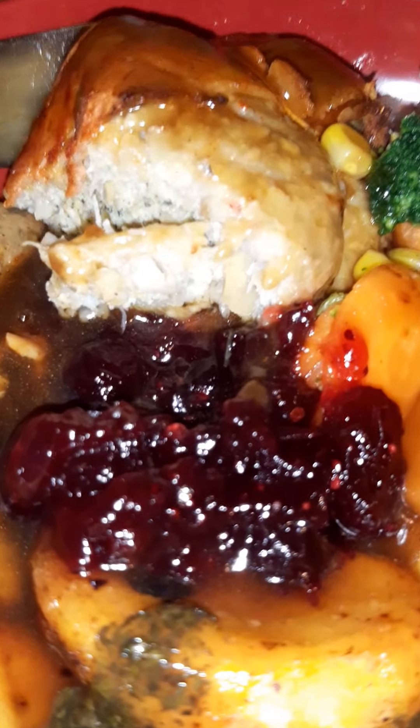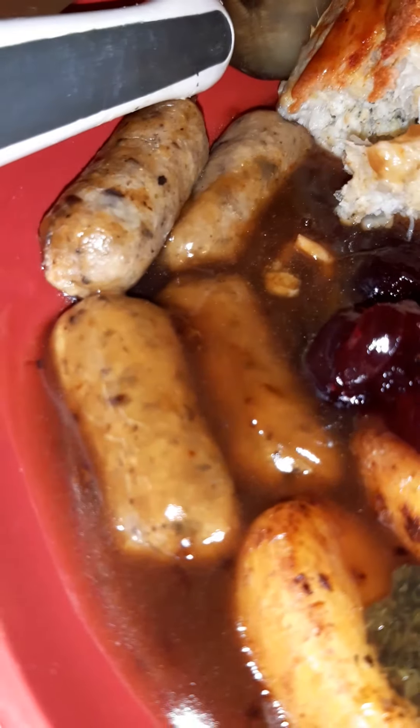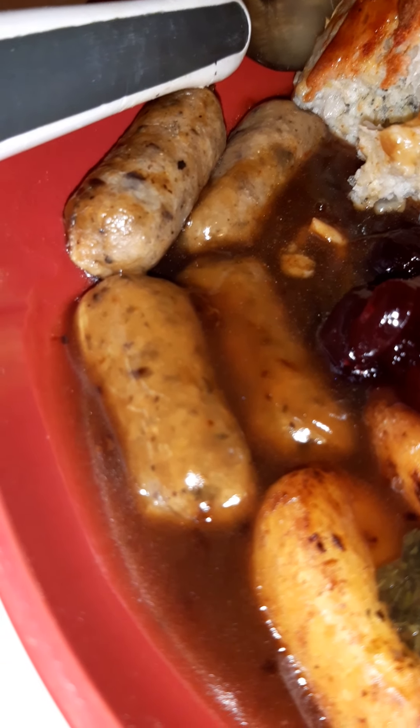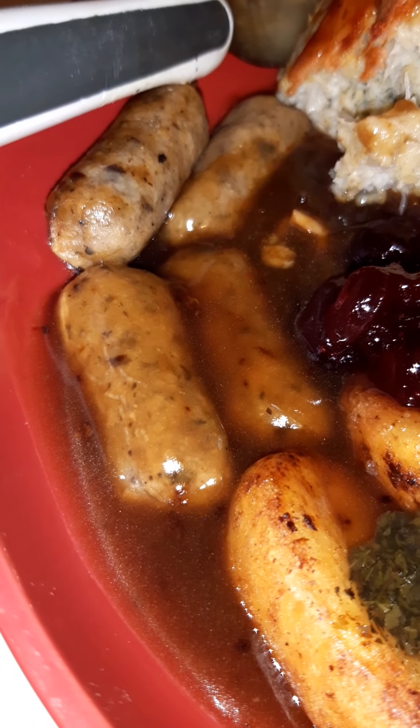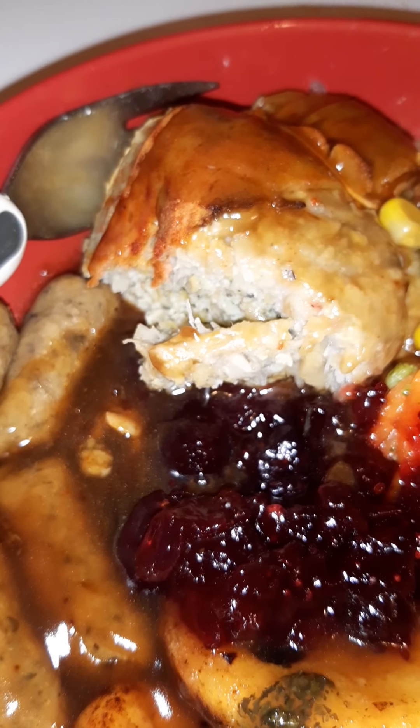Cranberry sauce — just look at that, isn't it amazing! These are the cocktail sausages from Marks and Spencer's. They are beautiful, absolutely gorgeous — these are from their Plant Kitchen range.